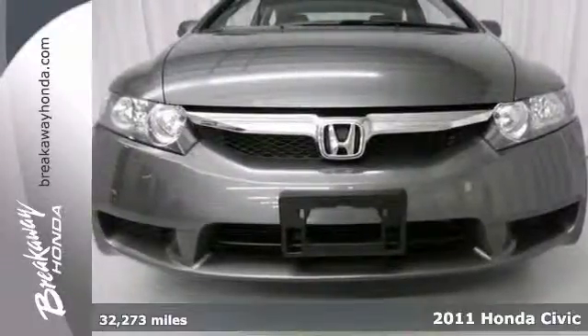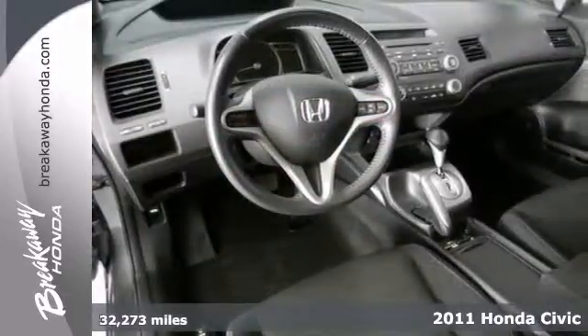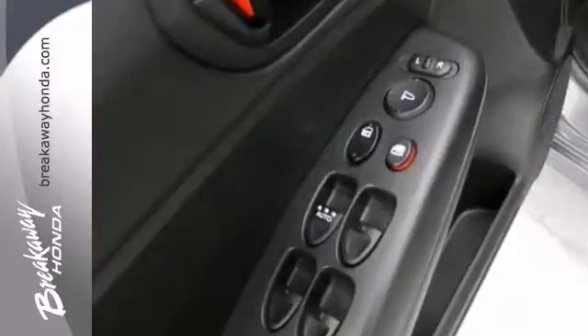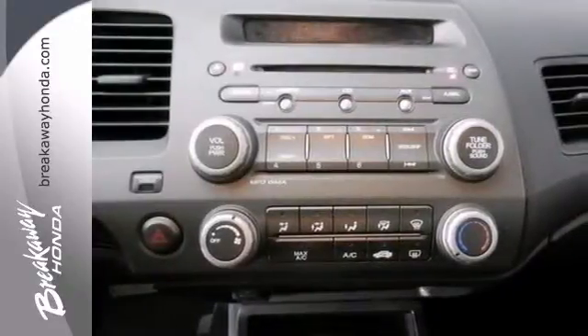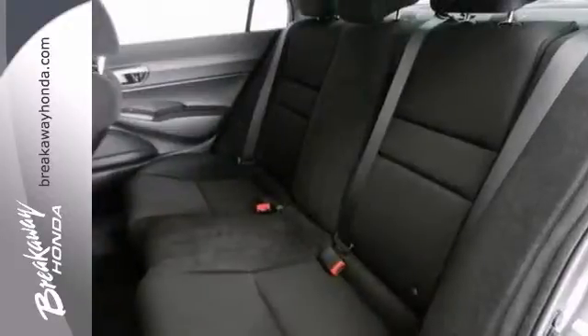Thank you for taking the time to look at the stunning 2011 Honda Civic, named a 2011 compact car Best Buy. Honda engineers have come a long way to design a vehicle that gets such good fuel mileage, and this one is even certified with two warranties.